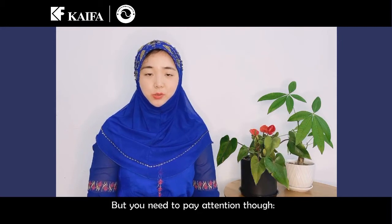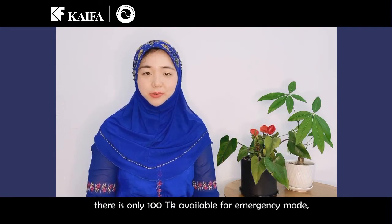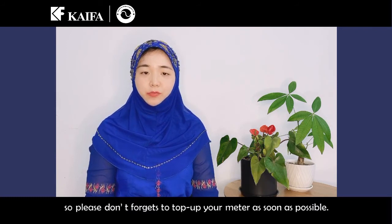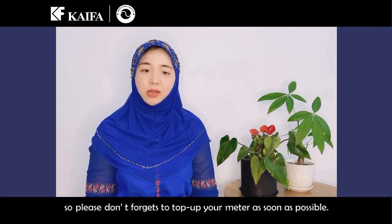But you need to pay attention: there is only 100 Taka available for emergency mode. So please don't forget to top up your meter as soon as possible.